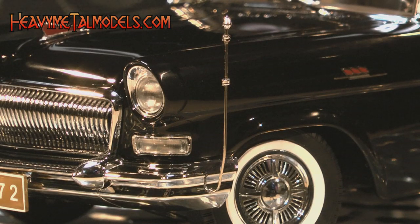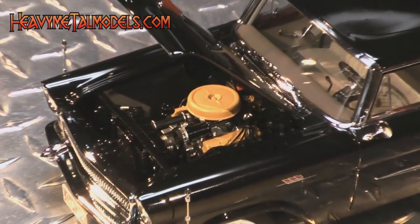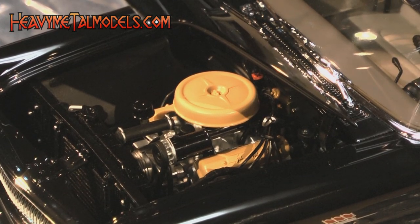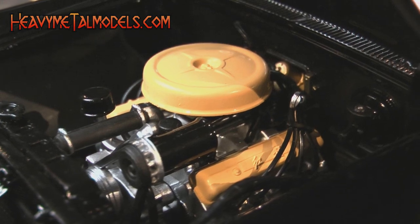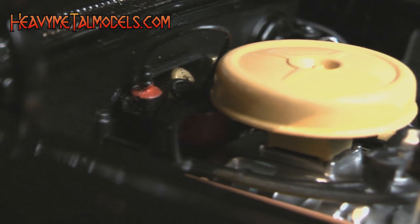A pair of flag staffs are included in the box, and these get inserted into holes in the front bumper. Under the hood, the Chrysler V8 is painted in an attractive silver blue with yellow valve covers and air cleaner, and is fully wired and plumbed. There's a brake cylinder, soft vinyl wire looms, a heater motor, and even a wired-in ignition coil under here.